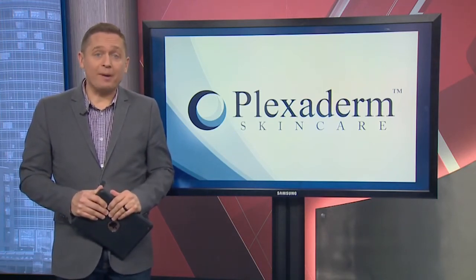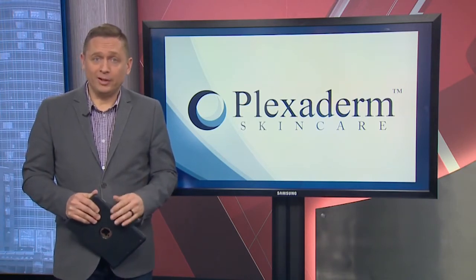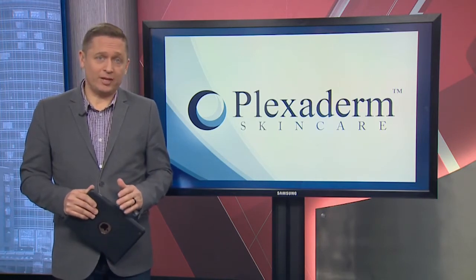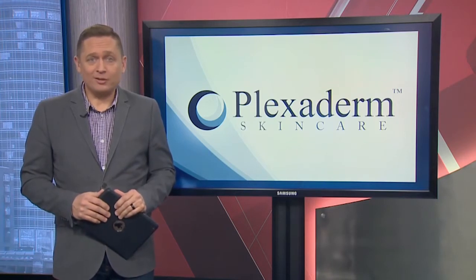Many of us have seen before and afters on social media — people getting rid of eye bags in minutes. The transformations are incredible, almost unbelievable. And today we're talking about Plexaderm. It works in minutes to reduce some of the key signs of aging. If you have wrinkles, crow's feet, or under-eye bags, get ready to be amazed.